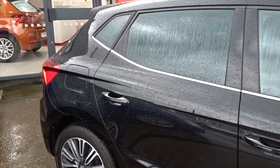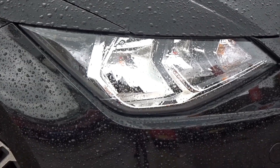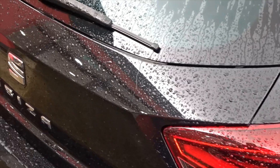It comes with tinted rear windows, really smart multi-spoke bicolour alloy wheels, daytime running lamps, rear lights also LED, both front and rear parking sensors with rear view camera, and front fog lamps — lots more besides.